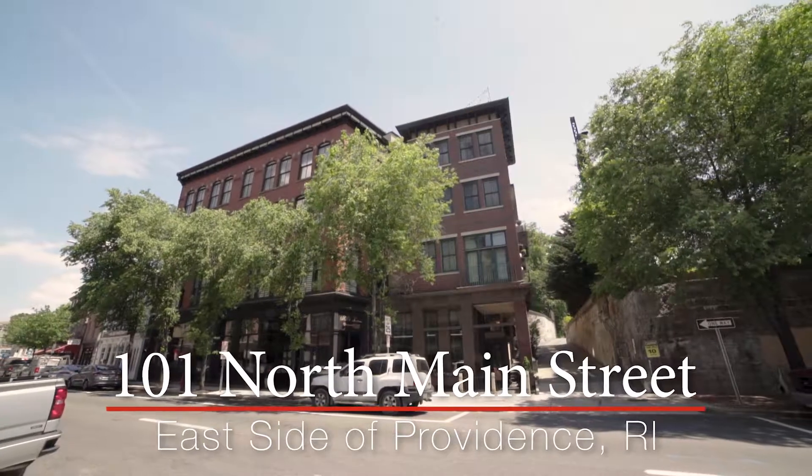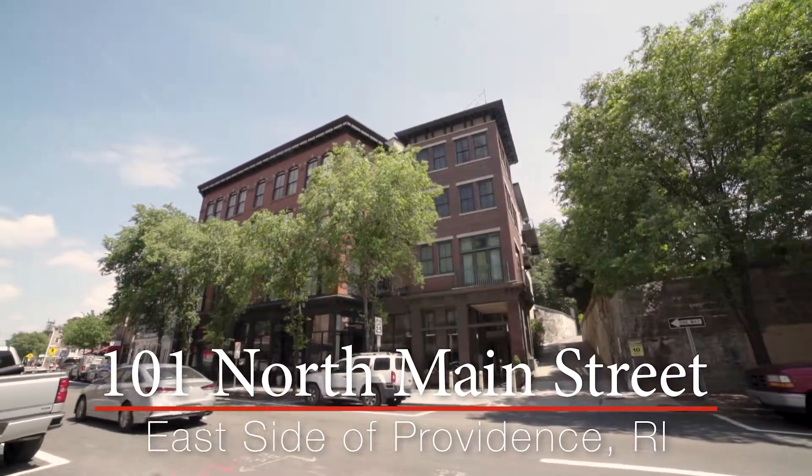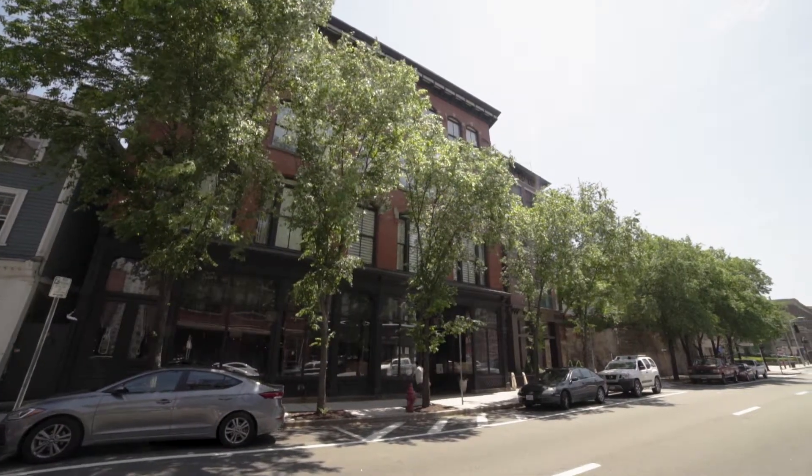Pilgrim Mills, a former mercantile building, underwent a complete transformation in 2000, creating the award-winning Mills Tavern and seven luxury condominiums.